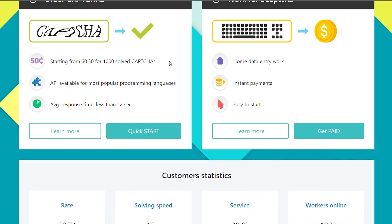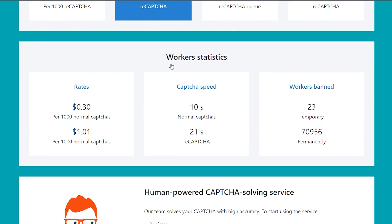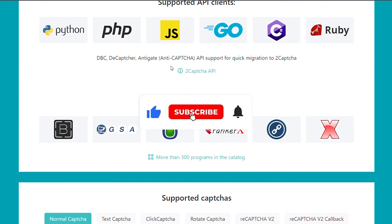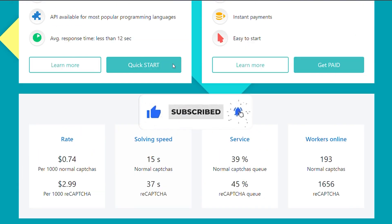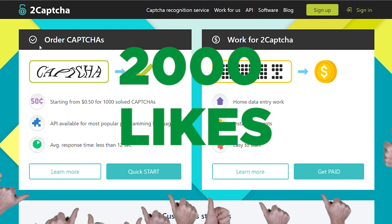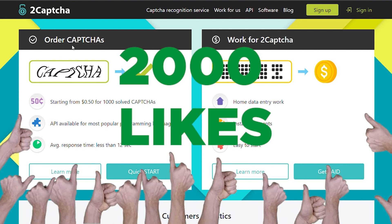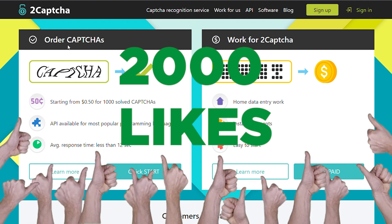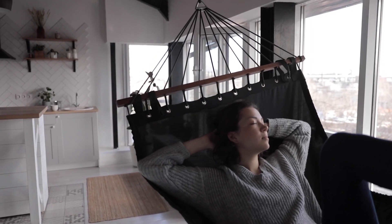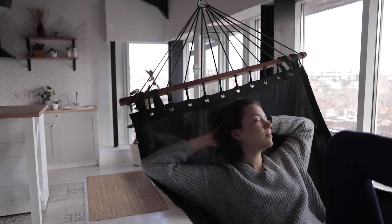If you guys are enjoying this video, I would really appreciate it if you tap the like button and subscribe with notifications on. If we get 2,000 likes on this video, I'll drop a brand new video next week to show you exactly how to make even more money online doing basic stuff like this in the comfort of your home.